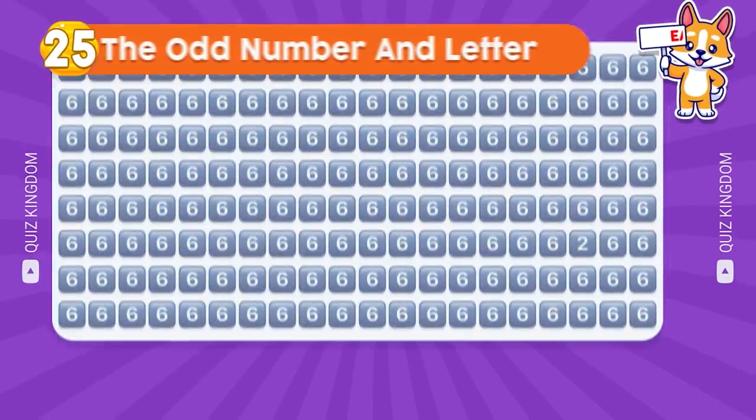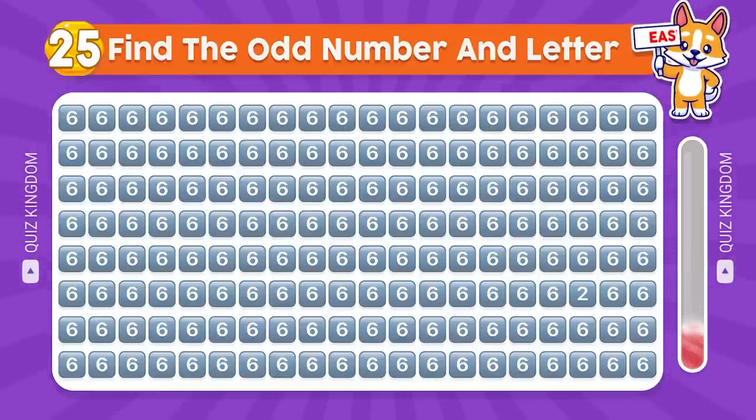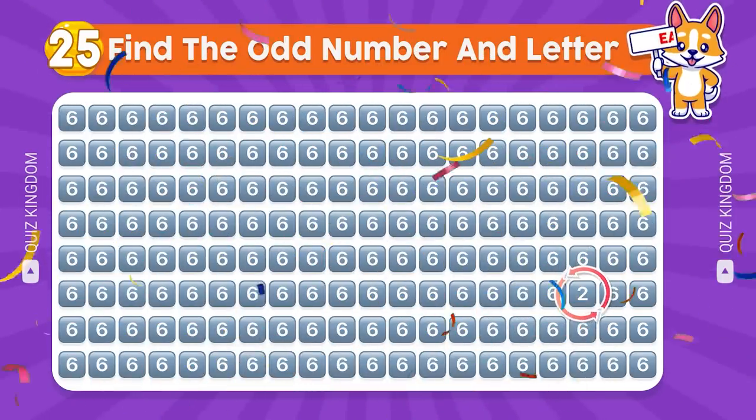Can you find the odd number? Fantastic, let's check out the answer.